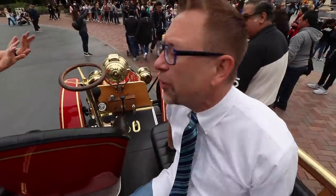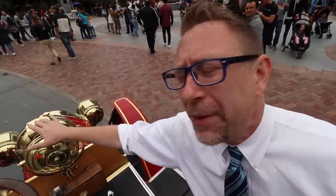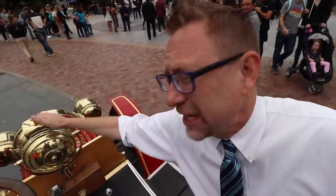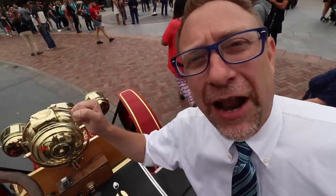Brass is a very soft metal. This is original brass here, and people use this part as a handle when getting on and off the fire engine. After a while it's kind of dented the metal, but they just keep the look because it looks so authentic. That's why it's dented — all the people using it as a handle to get in and out of the fire engine.